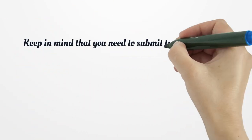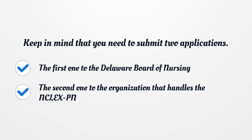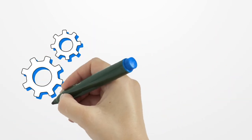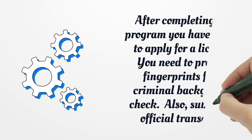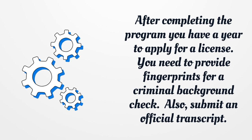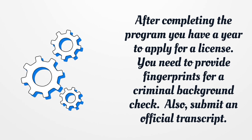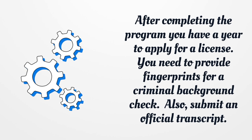Keep in mind that you need to submit two applications: the first one to the Delaware Board of Nursing, and the second one to the organization that handles the NCLEX-PN. After completing the program, you have a year to apply for a license. You need to provide fingerprints for a criminal background check, and also submit an official transcript.